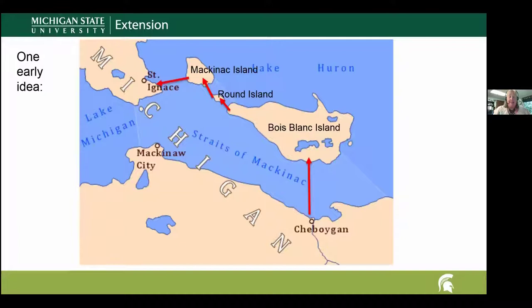In the early discussion stages they had some pretty crazy ideas. One idea was to build a bridge from Cheboygan across to Bois Blanc Island — or 'Bablo' as we call it up here — then another bridge from Bois Blanc over to Round Island, then from Round Island to Mackinac Island, and then from Mackinac Island over to St. Ignace. Can you imagine how different things would be, particularly for Mackinac Island, which doesn't allow vehicles?